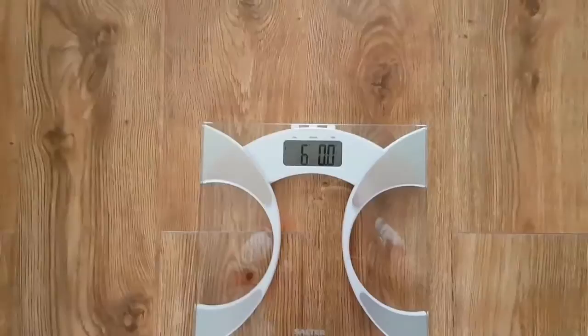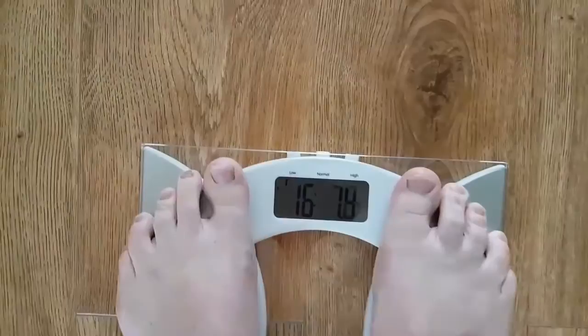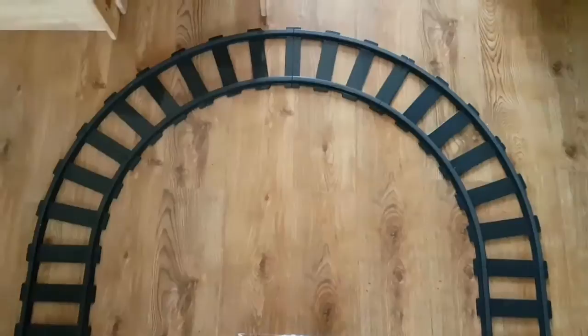So Kate's just bought some fancy new scales that tell you all sorts. Let's see if they work. 16 stone free — now they're definitely broken!